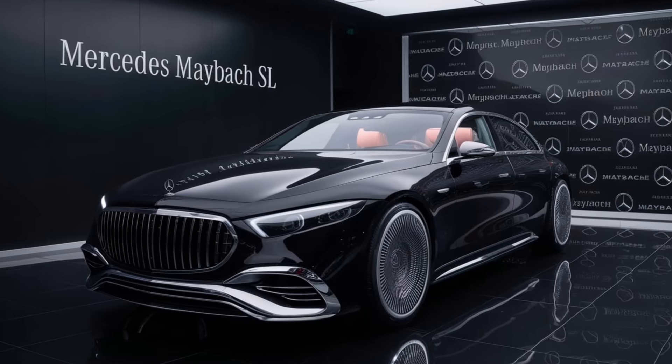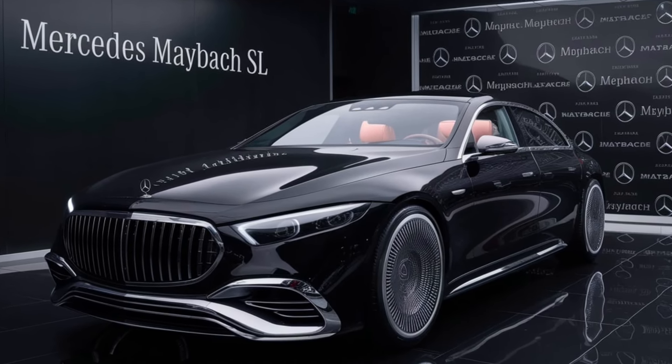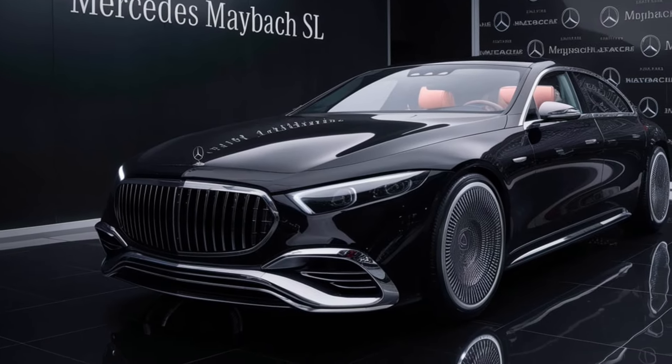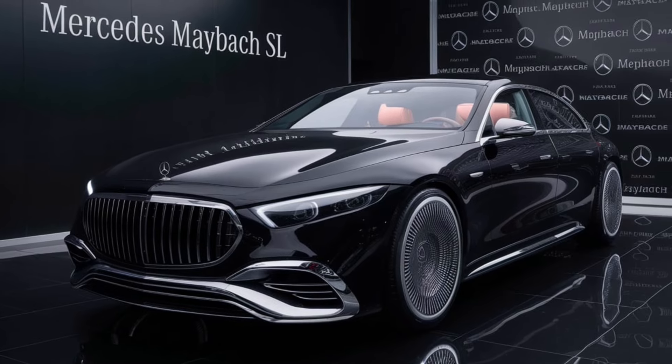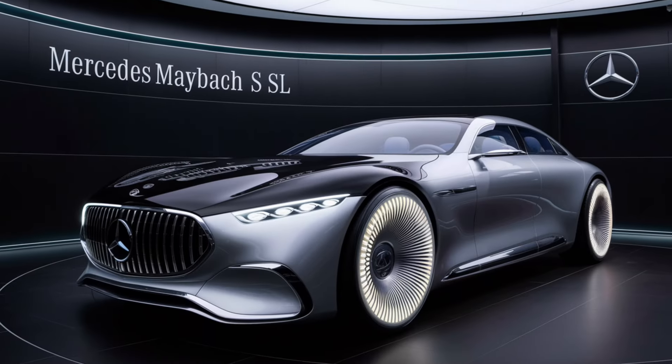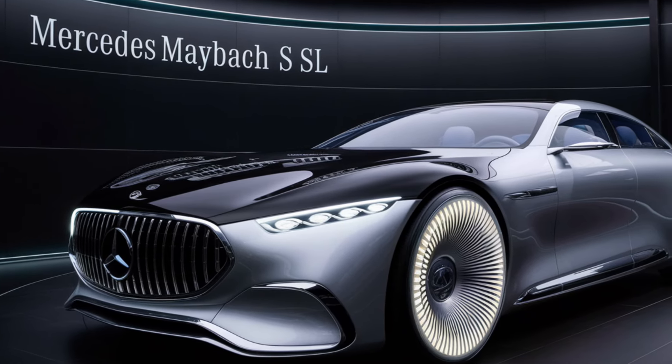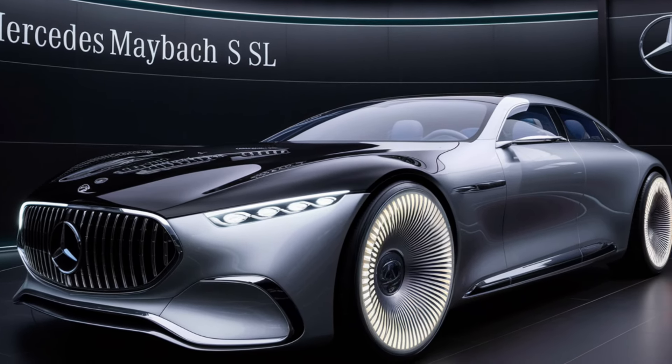First, let's talk about the design. The 2025 Mercedes-Maybach SL is a masterpiece of automotive art. The signature Maybach grille, with its vertical chrome slats, exudes a sense of authority and prestige. The sleek, aerodynamic lines flow seamlessly from front to back, giving the car an almost sculptural look.